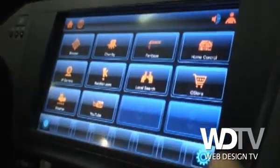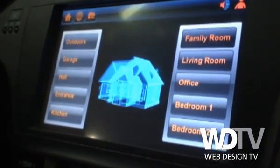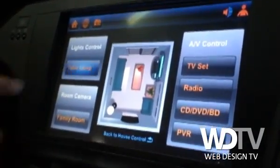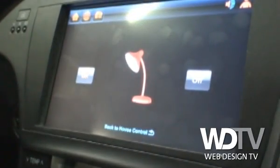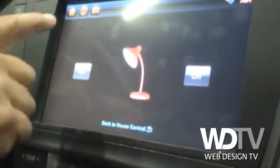Going back to some of the other applications — you can see how you can use Flash to render things like home automation from your vehicle, being able to control things in different rooms in your house, whether it's turning on and off table lamps, controlling your security system, or whatever it might be.